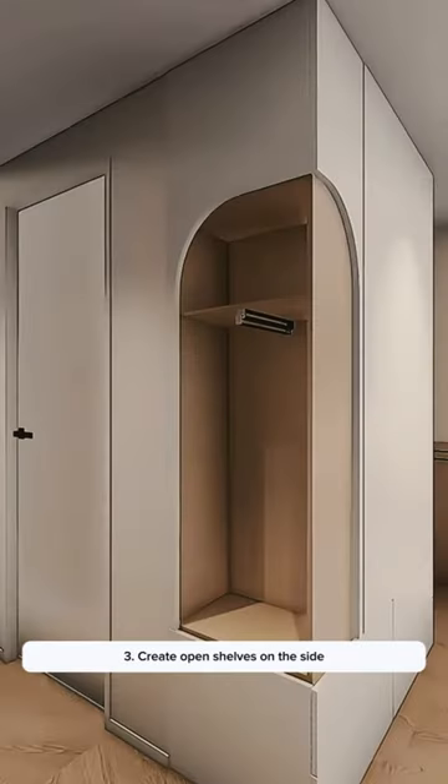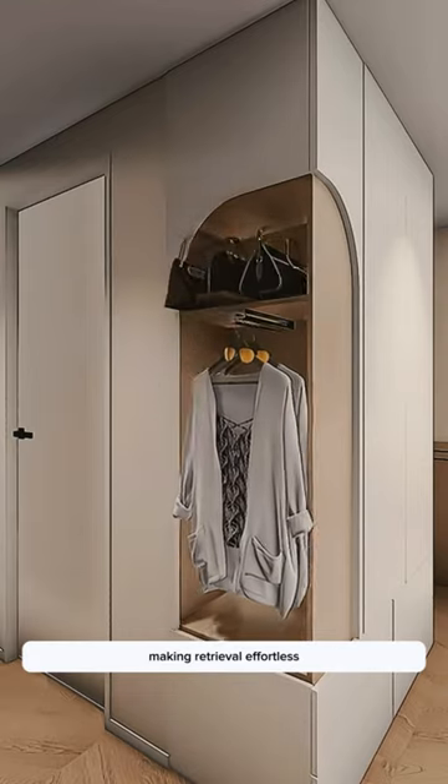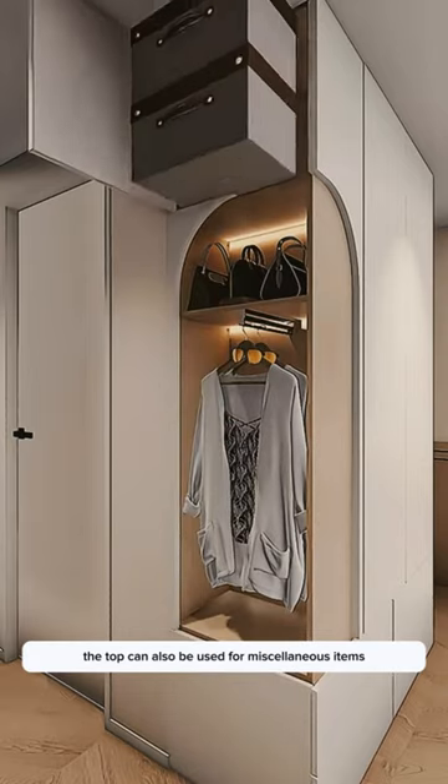Tip 3: Create open shelves on the side and pair them with retractable hangers for easily hanging commonly worn outerwear, making retrieval effortless. The top can also be used for miscellaneous items.